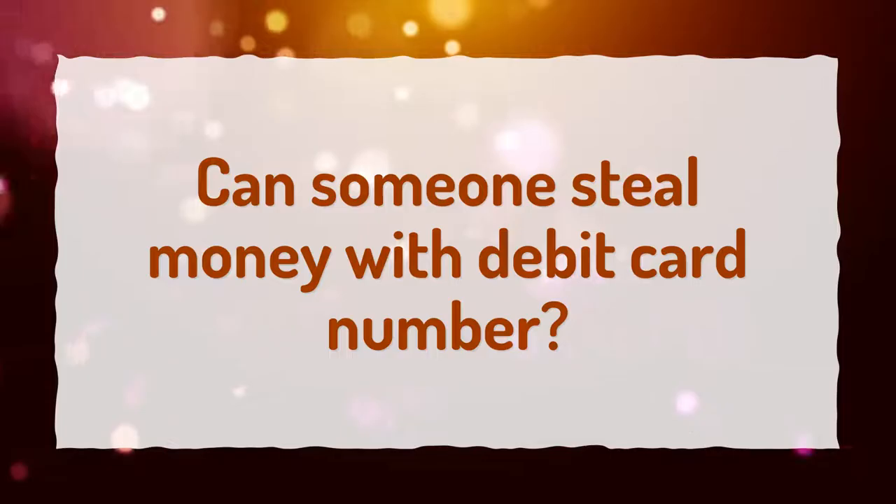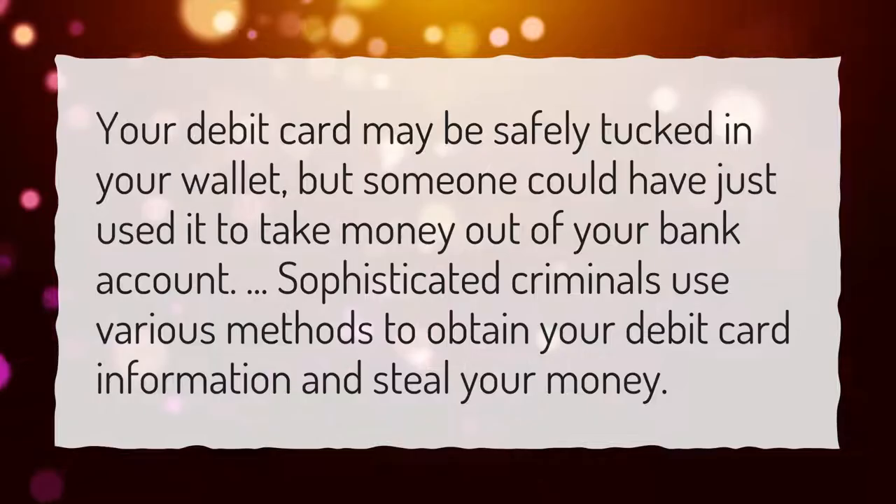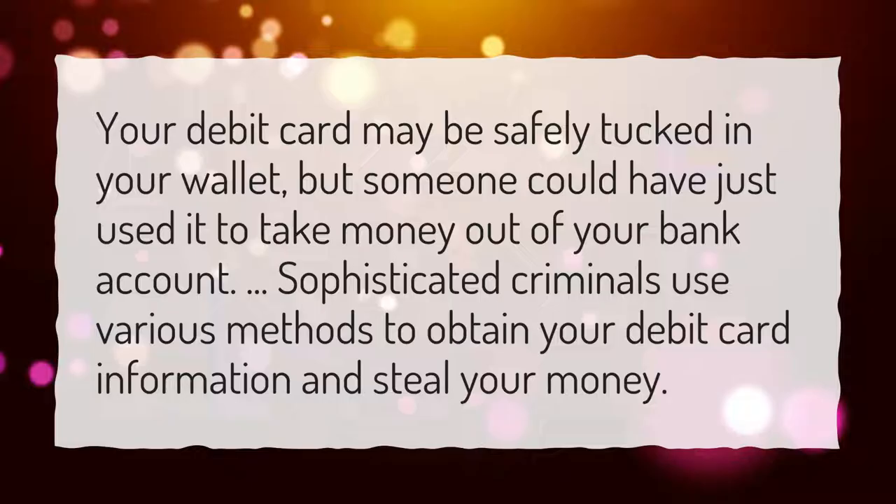Can someone steal money with a debit card number? Your debit card may be safely tucked in your wallet, but someone could have just used it to take money out of your bank account. Sophisticated criminals use various methods to obtain your debit card information and steal your money.